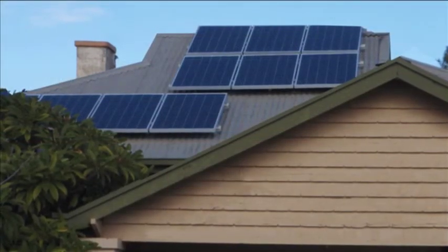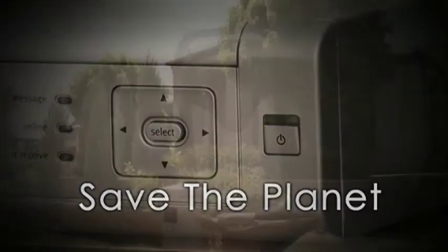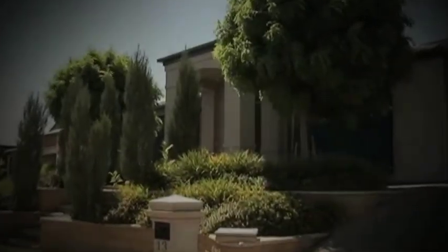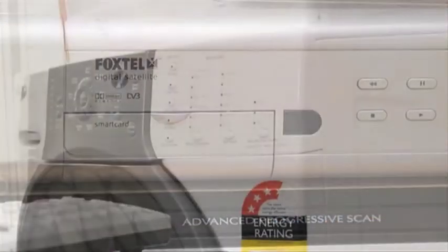The Venergi patent pending module minimises power wastage from appliances on standby with a simple click of a remote control or a flick of a switch, and can be fully customised to expand the performance of every system we install. You choose what essential appliances stay on — for example, fridge, alarm clock, security system — and every unnecessary appliance you choose will instantly turn off when the module is activated.